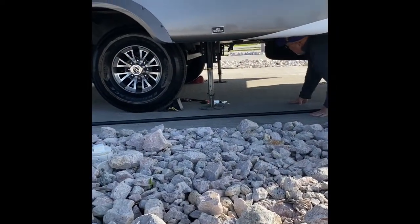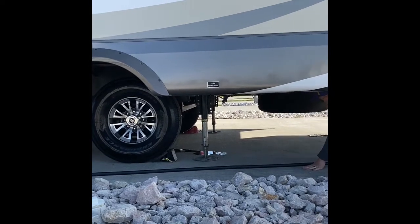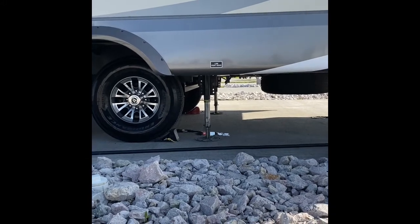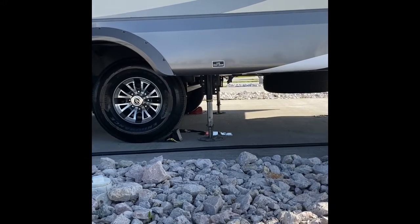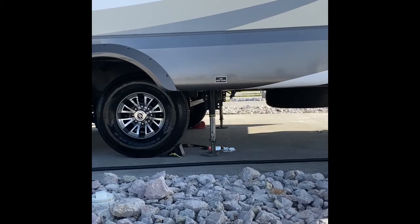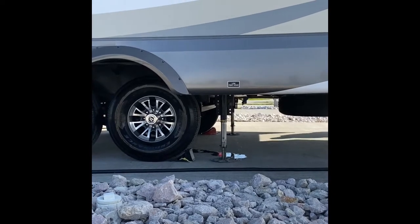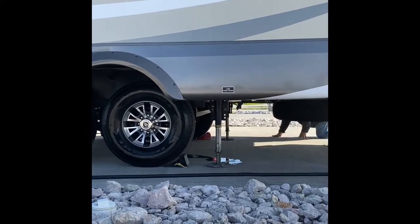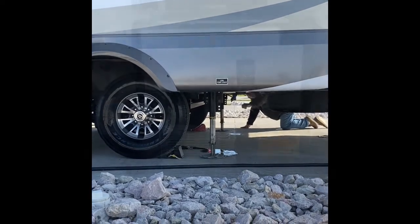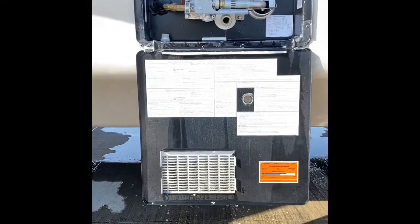We are almost through getting it ready. Right now we are draining the valves, the water. We dumped the holding tanks — the gray water and the black — yesterday. So this is our last thing to do. Here is the main valve, and we are dumping all the water from inside.